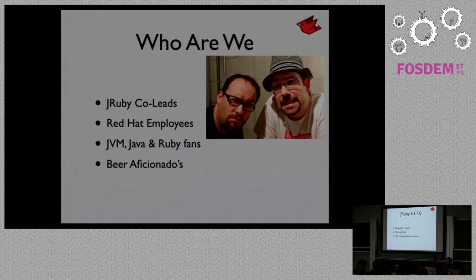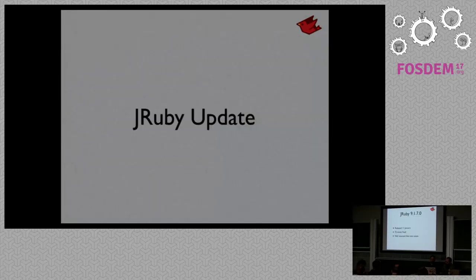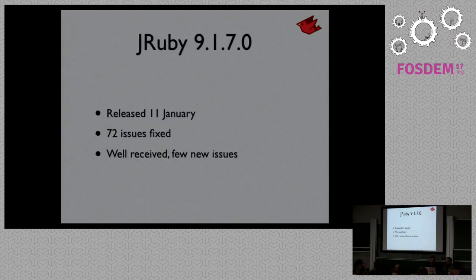First off, we're going to do a quick update on where we stand with JRuby — current versions and whatnot. Current version of JRuby is 9.1.7, part of our JRuby 9000 series. We just released that a few weeks ago. Lots of issues fixed — in the 70 to 80 range — and this one appears to have solved a lot of problems people were having with the previous several releases. Not a lot of reports coming in; it seems like it's going fairly well.